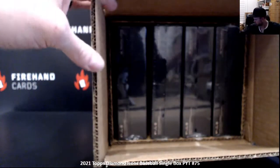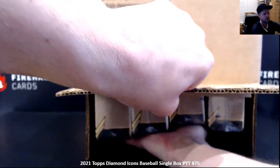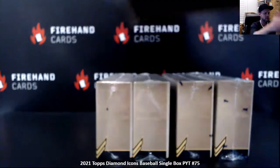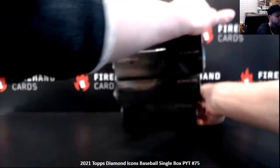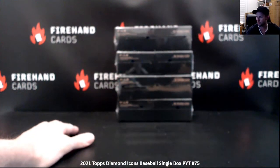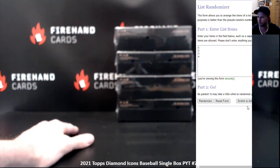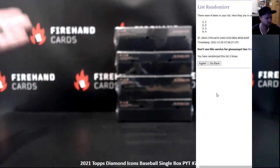We're at the trap door. Now that the randomizer chose our box — box number 1 is the top, box number 4 is the bottom. I'm going to randomize the list 3 times; whatever number pops to the top, that's the box we're going to break. Box number 1.